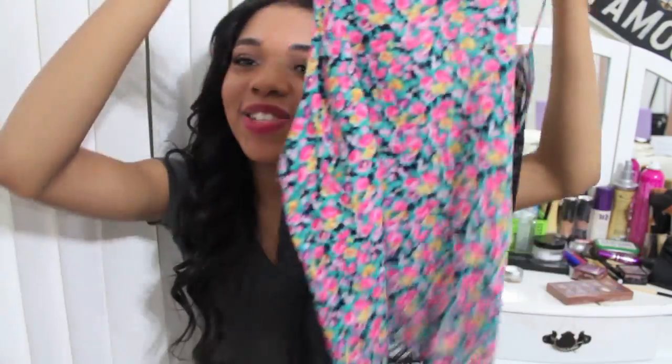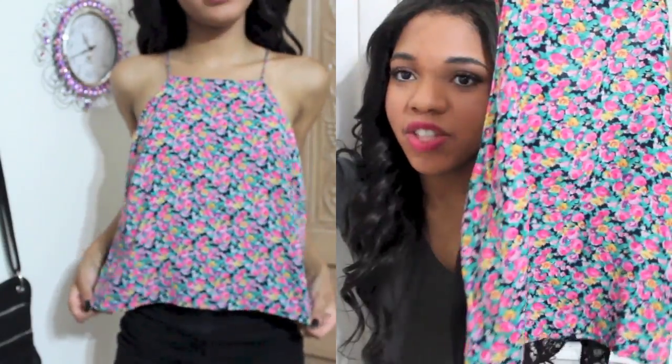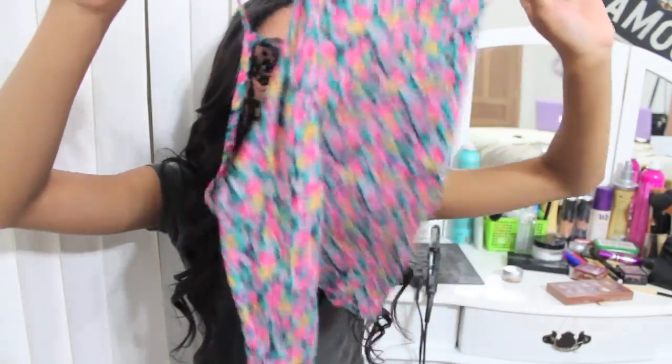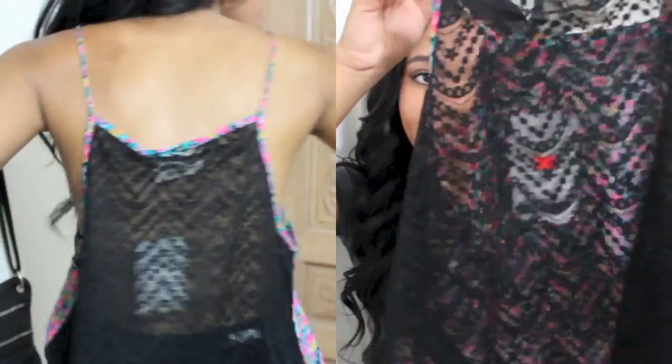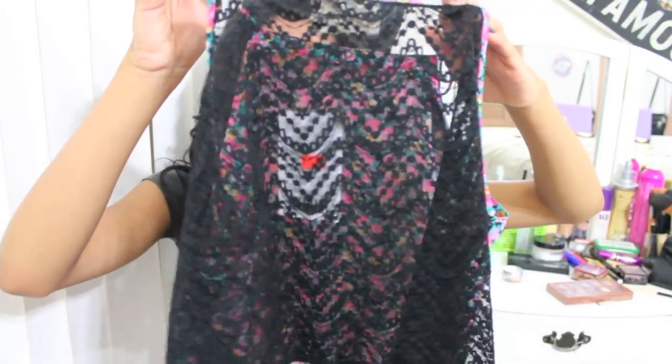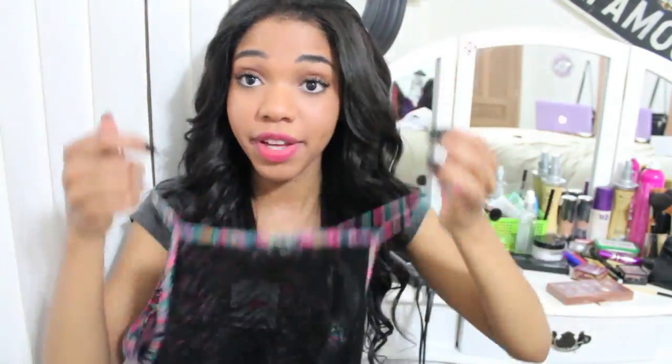The next shirt I got was this one. As you can see, it's very poppin', you know what I mean? It's just in your face, but it is super gorgeous and what I really like about it is the back of it. It's like lacy and it kind of has this really cool design in the back and I just fell in love with it.